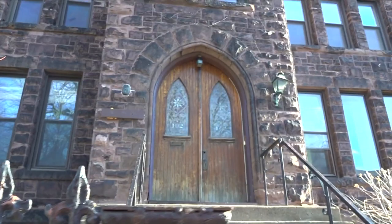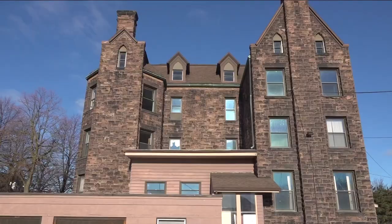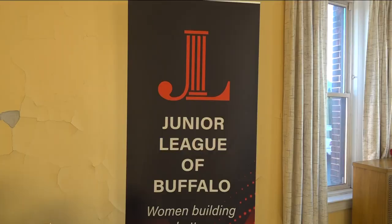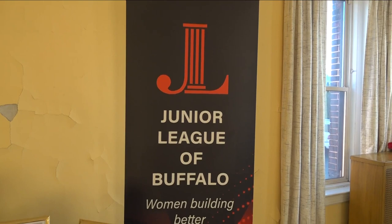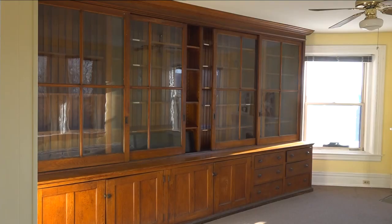Now this is a fixer-upper. You're looking at the former St. Patrick's Friary, a living space for a religious order. It's on Seymour Street, a block away from the Larkin Building, which you can see through the trees here. The Junior League of Buffalo is a group of philanthropic women, and every two years they transform a Western New York property into a decorator's showhouse.